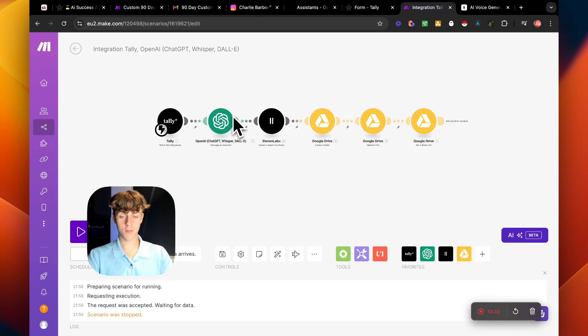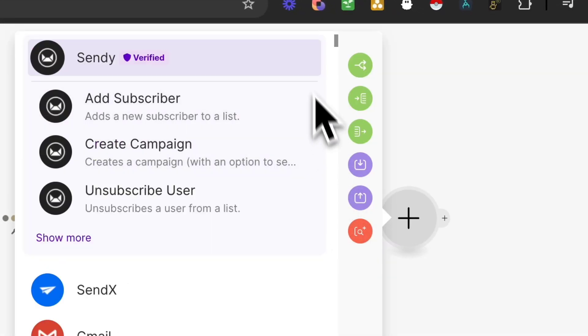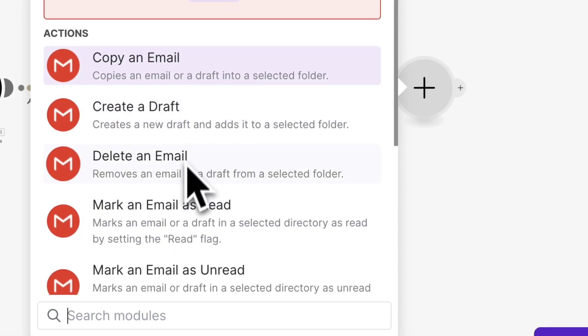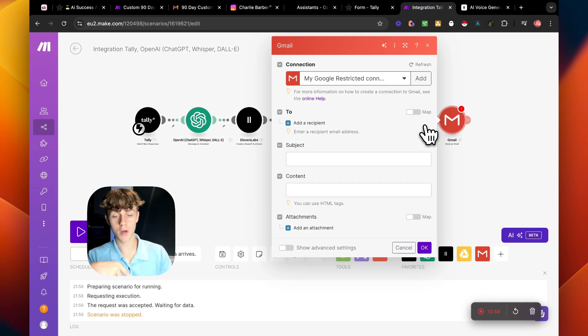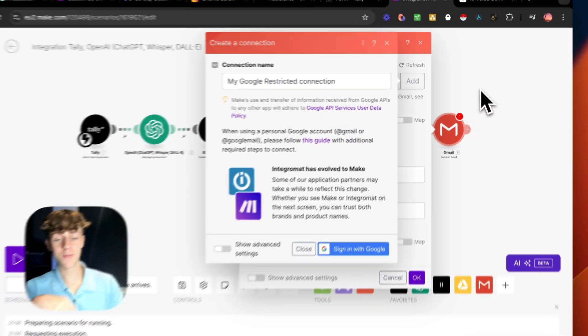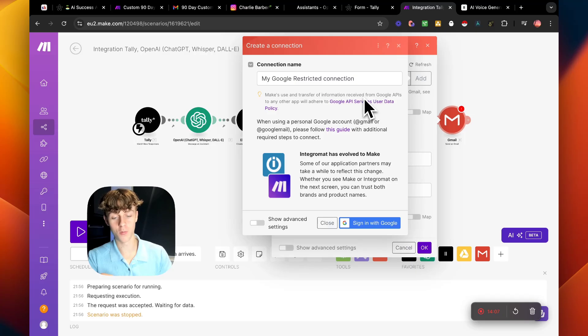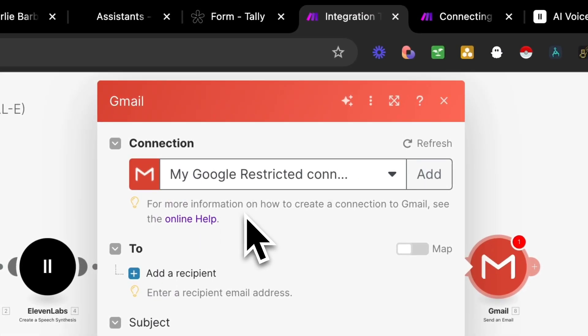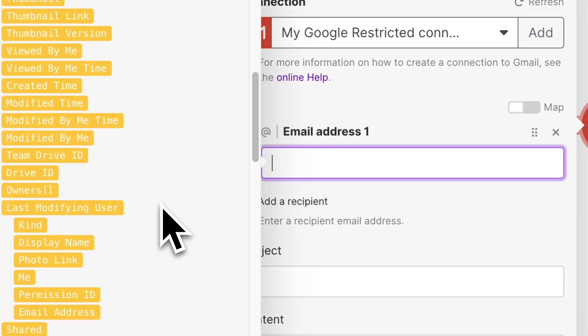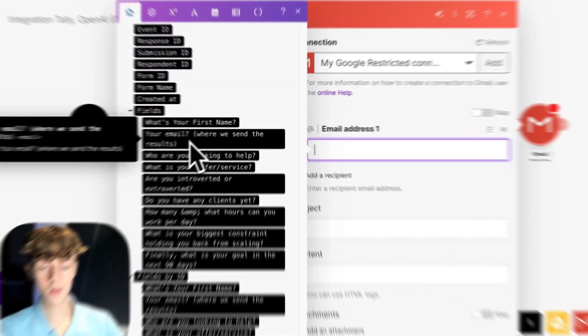So here's how the full workflow connects: someone submits the form, it goes to ChatGPT which writes the personalized plan based on our prompt, that goes through ElevenLabs which speaks the plan, it uploads to Google Drive, and now we need to send an email. For the email module, I highly recommend using your own domain rather than Gmail — connecting Gmail requires going through the admin console which is more complicated. If you have a domain, just send through that.